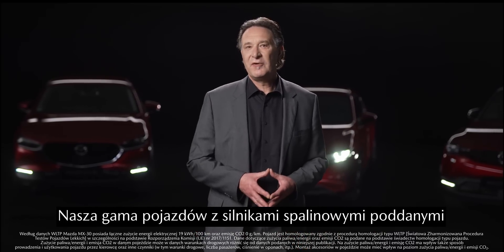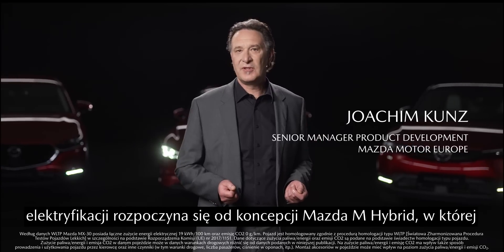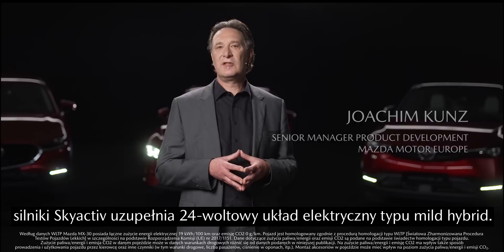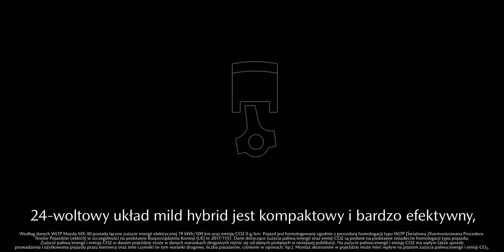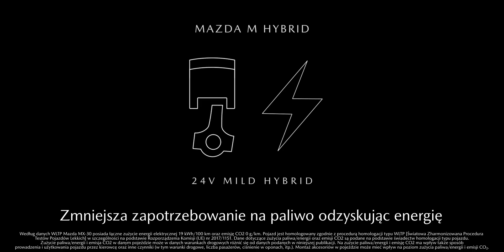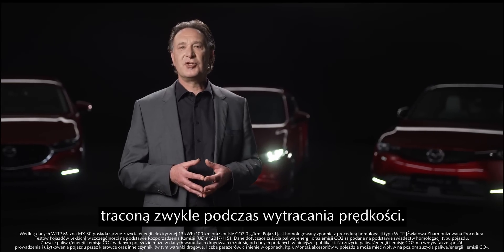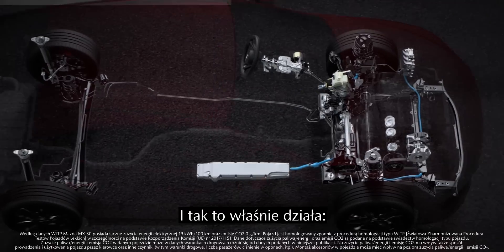Our range of electrified combustion engines starts with the Mazda M-Hybrid concept, consisting of the Skyactiv engines complemented with a 24-volt mild hybrid electric system. This 24-volt mild hybrid is compact and highly efficient, reduces fuel consumption and increases driver comfort. It enhances fuel economy by recycling energy recovered during deceleration.